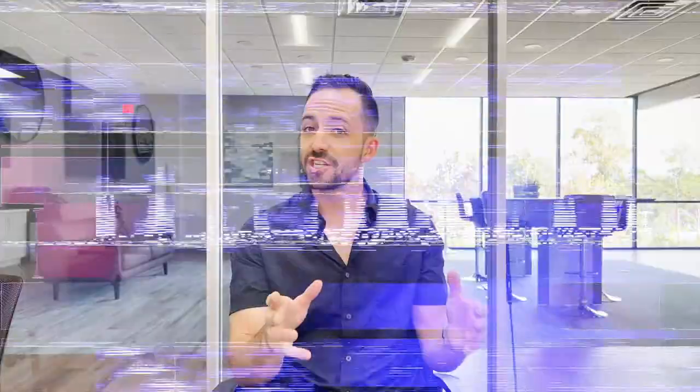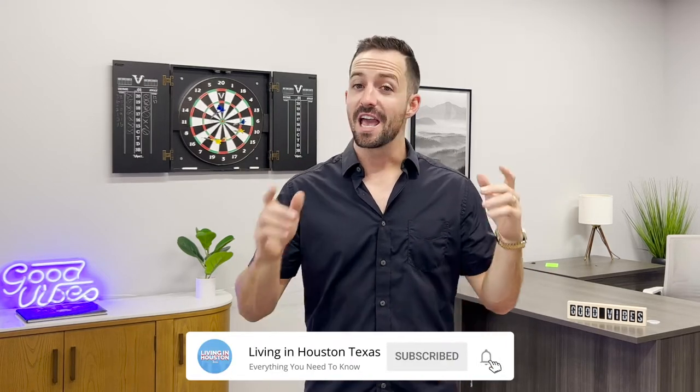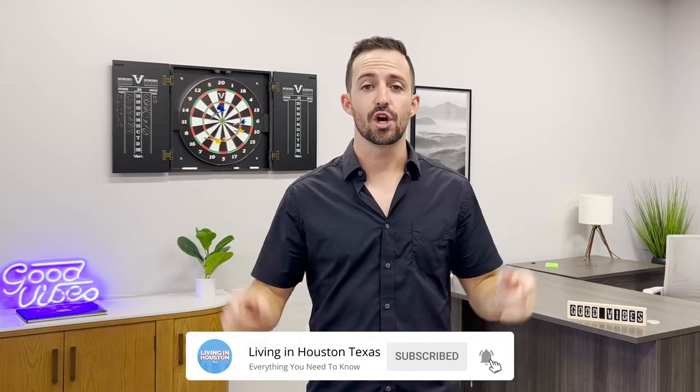If this is your first time to our channel and you want to know everything about living in Houston, Texas or master plan communities, subscribe and tap the bell for notifications. My name is Kyler Farris and our team gets calls, texts, and emails all the time from people just like you trying to figure out which master plan community is perfect for them here in the Houston area — so don't be shy, give us a call, shoot us a text, or send us a quick email so we can help you make a smooth move to Houston, Texas.